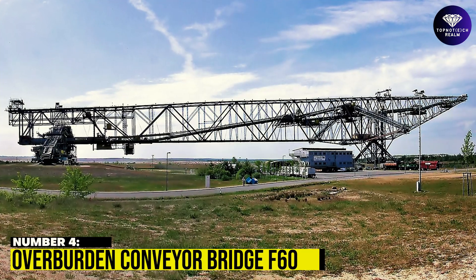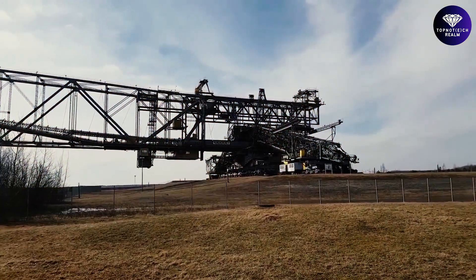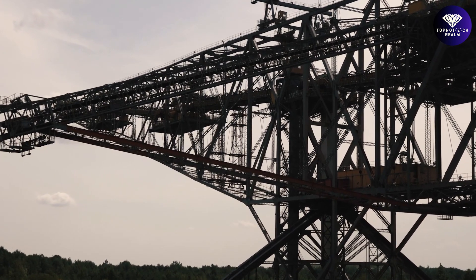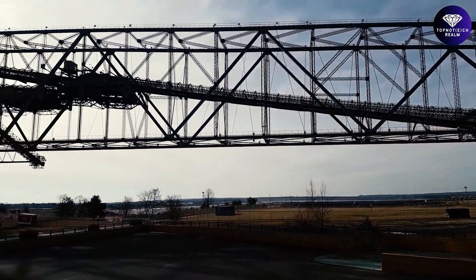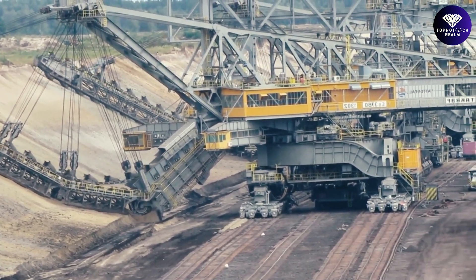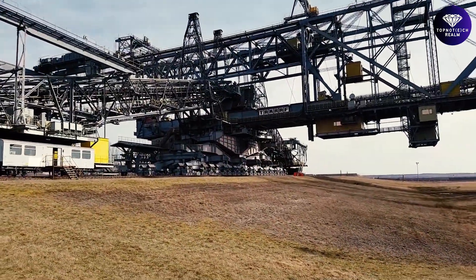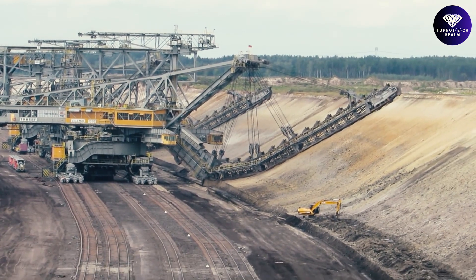Number 4: Overburden Conveyor Bridge F60. The F60 Overburden Conveyor Bridge is situated in the picturesque Lausitz countryside near Litscherfeld — the largest existing overburden conveyor gantry ever built. Rather than going underground, this towering giant takes you up into the sky. The F60 is a series of five overburden conveyor bridges used in brown coal open-cast mining in the Lusatian coal fields in Germany, transporting overburden lying over the coal seam. It has a length of 502 meters and is the largest movable technical industrial machine in the world.